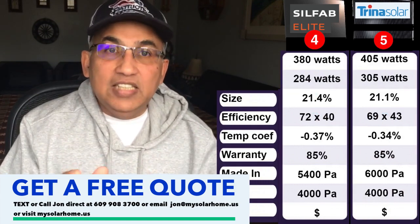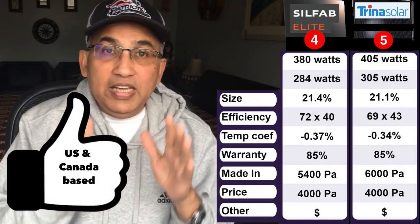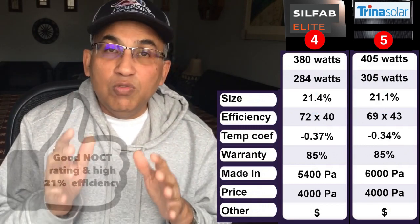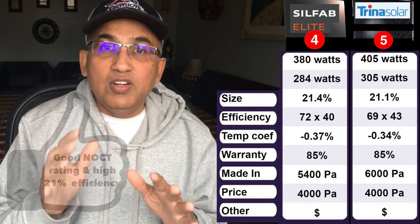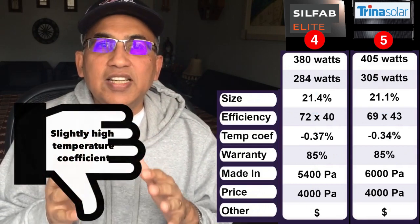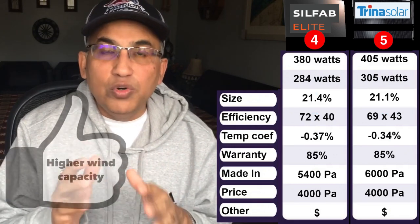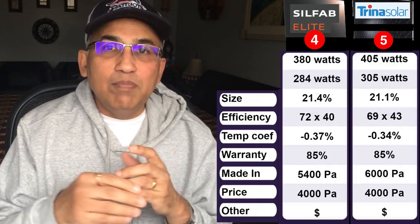Number 4 is the Silfab Elite 380W panel. Silfab is based in Canada and the US — an excellent company making super panels, but be careful because Silfab also has another 380W panel not called the Elite that is not as good. The Elite panel has a NOCT rating of 284W, which is higher in its category, 21.4% efficiency — anything over 21% is excellent — sized 72×40 inches, temperature coefficient of minus 0.37%, 85% warranty after 25 years, snow load of 5,400 Pascals (~21 inches), and a higher wind capacity of 4,000 Pascals (~180 mph). Pricing is comparable to Qcells, Aptos, and Solaria.